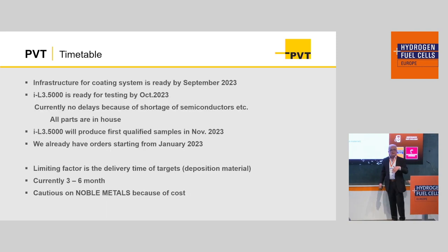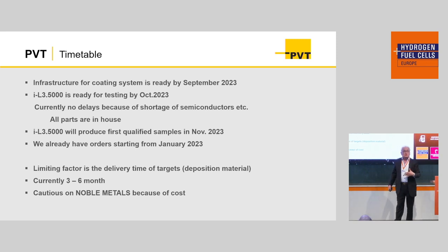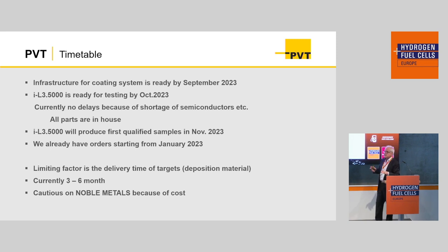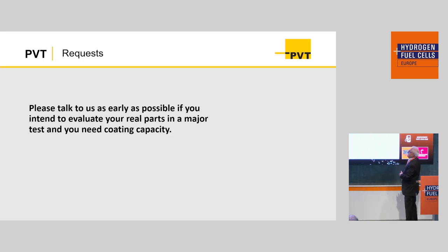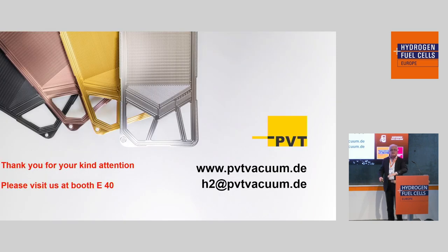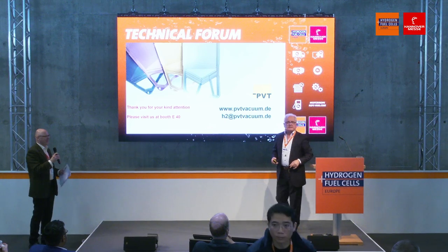We are currently building this system — and since we have built it already, we know it works. We are building it now for service. It will be ready for service from October onwards. We currently have about 15 different coatings. We are testing these coatings in November and December, and we already have orders beginning in January. So please, if you want any kind of coating service from us, hurry up and sign. You can talk to us at Booth E40. Thank you for your attention.